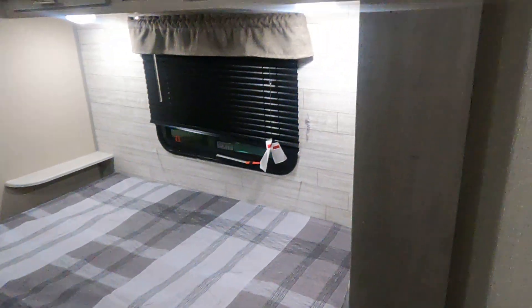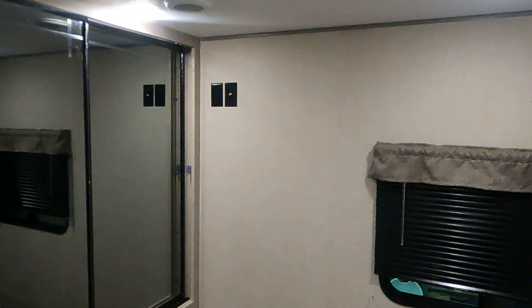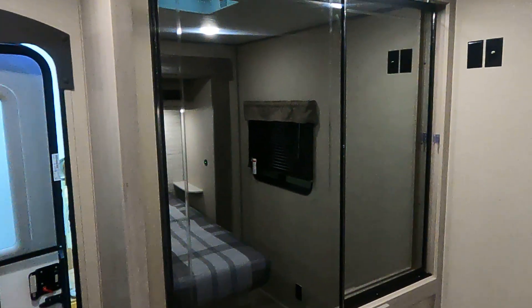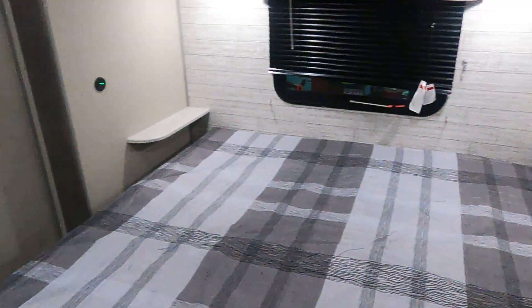And our rear bedroom — room to mount a TV on the wall and lots of closet space here. This is Tim with Friendship RV, thank you.